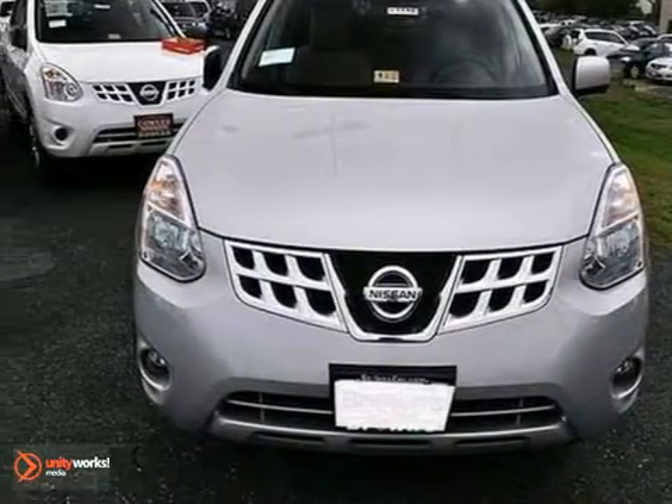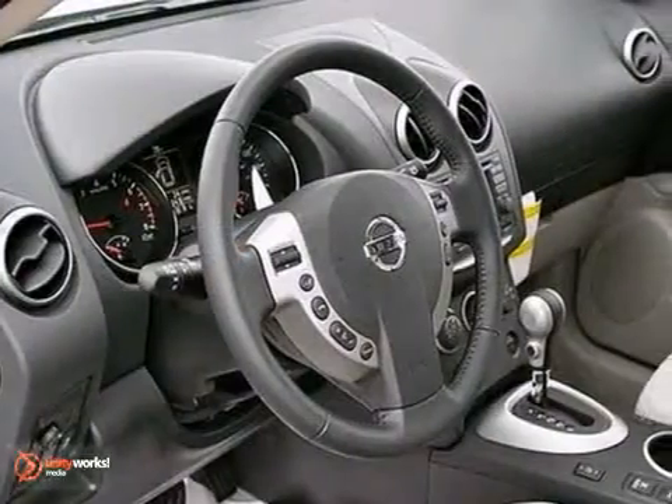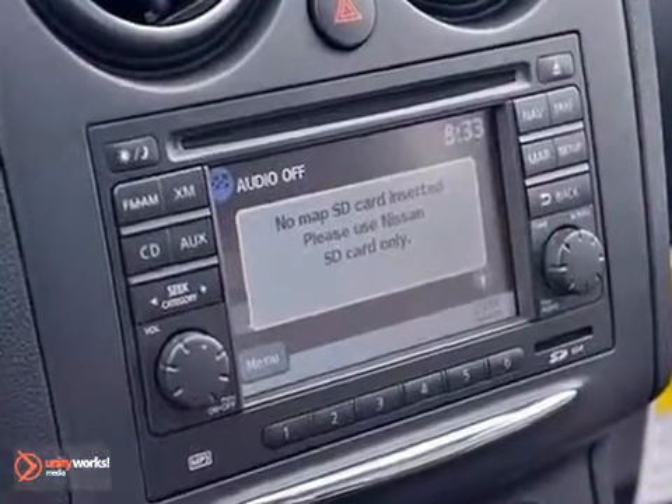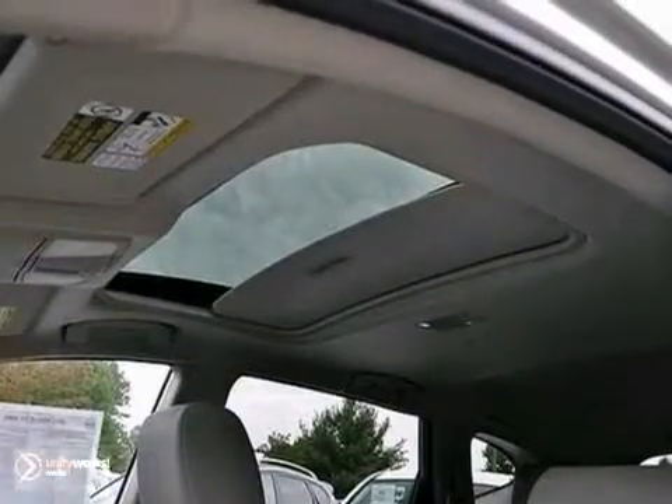Here's the 2013 Nissan Rogue. This one has power windows, locks, and mirrors, and a CD player. Add to that a multifunction steering wheel, sunroof, rear window wiper, and more, and you have an attractive Nissan looking for a new home.